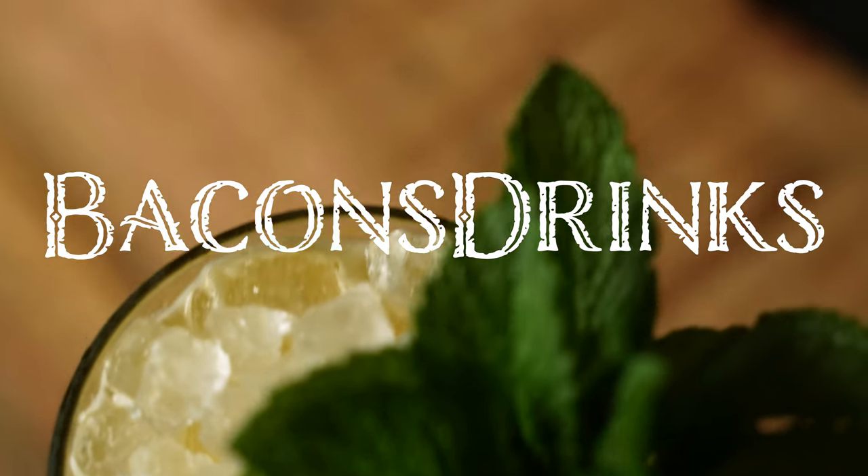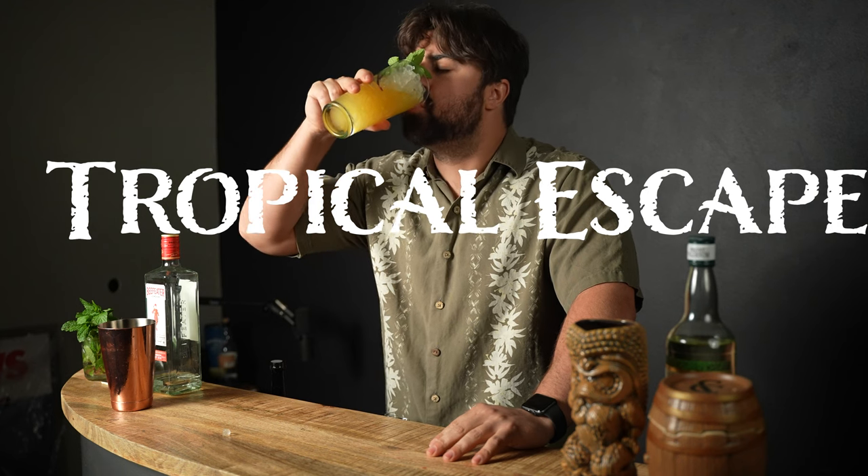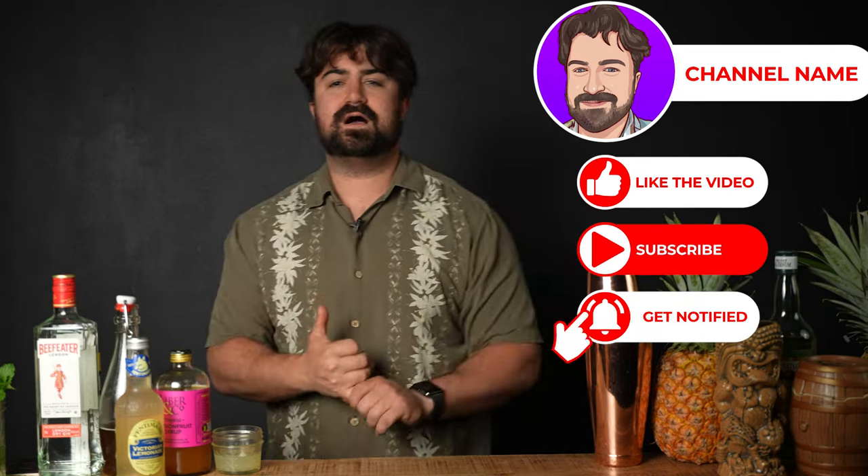Today we're going to be continuing our Tropical Escape series as promised per last video, but as I also stated per last video, today unfortunately will be the last day. Yeah, I know, huge bummer, but don't worry. Once summer rolls around, we're going to hit tiki cocktails and tropical cocktails with an absolute vengeance. Tiki is my favorite genre, my favorite style of cocktail by far.